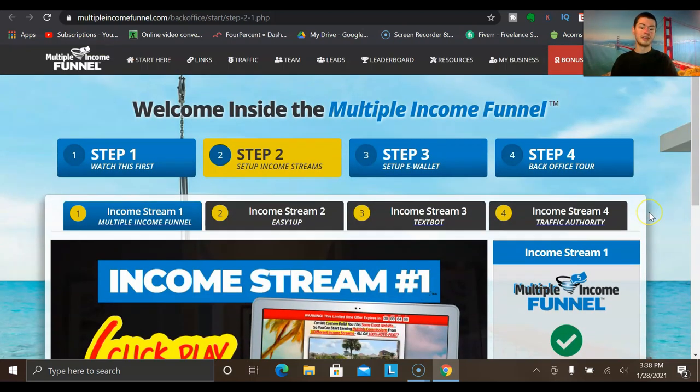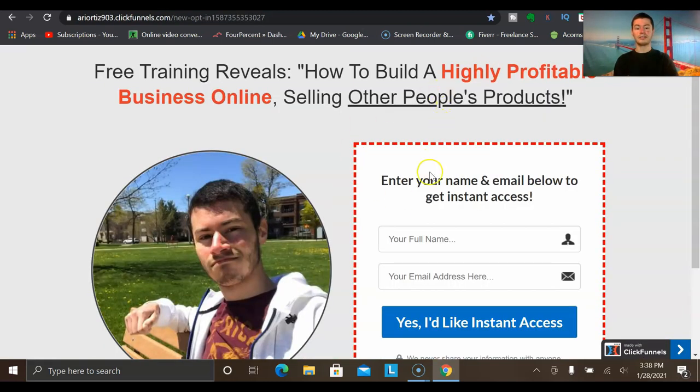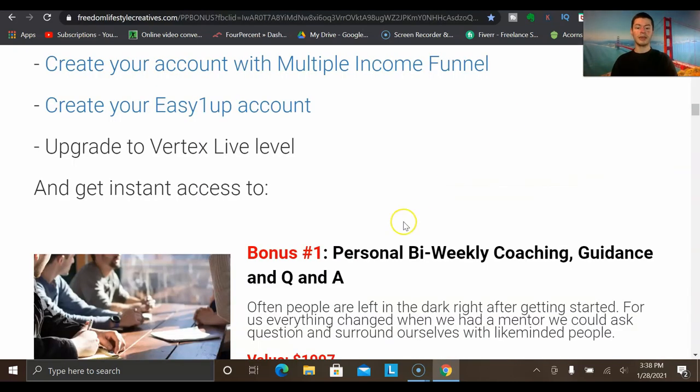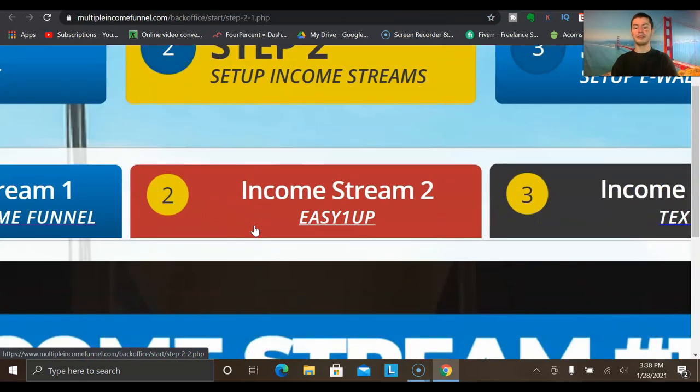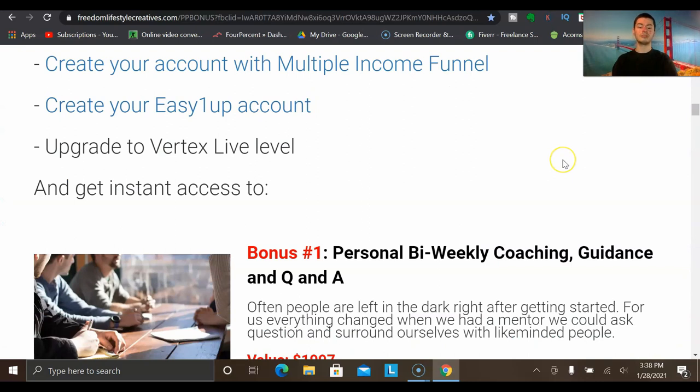This is a very powerful program that is getting members phenomenal results. If you want to check it out, I'll include a link down below, and I have some really cool bonuses if you decide to join through my specific link. When you get started through my link, I'm going to allow you to replicate the entire sales funnel I'm currently using to promote this exact program, as well as a few other bonuses when you join income stream number two — Easy One Up — at the $2,000 Vertex Live level.